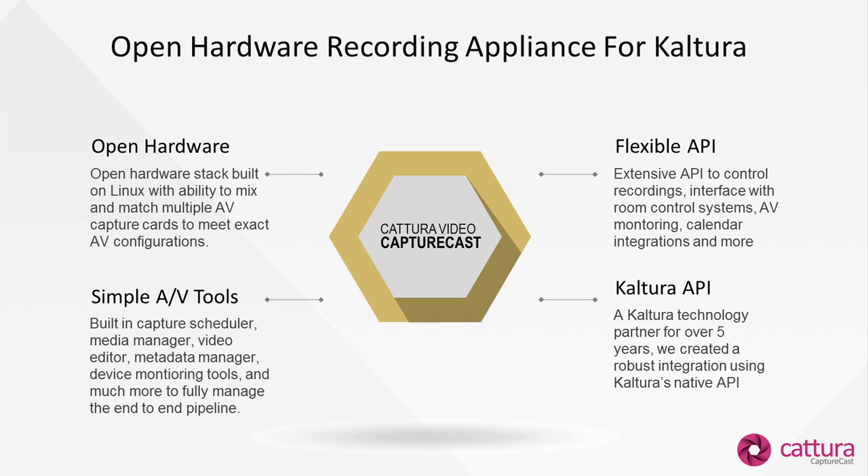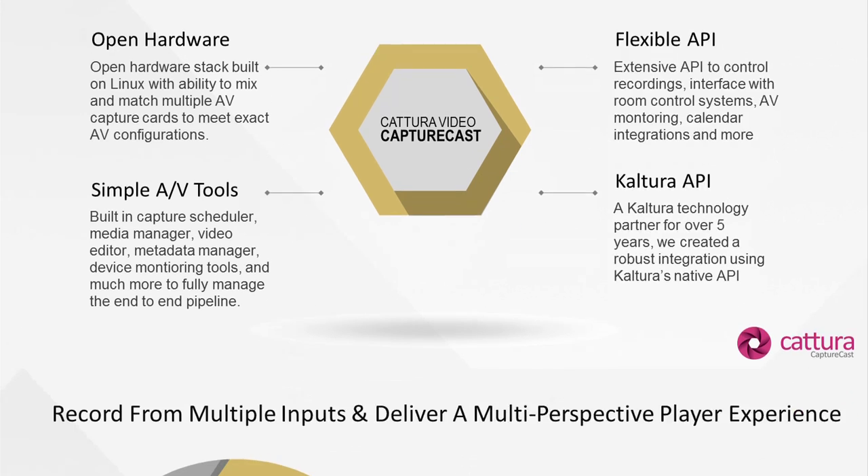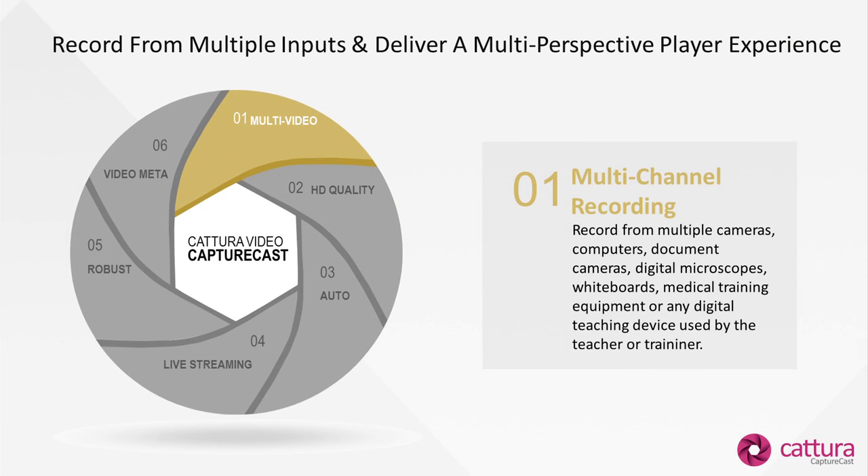We've also done a very deep integration with Kaltura via their API. Outside of authenticating and uploading media, we do some interesting things with metadata for the video as well as the timeline, which we'll share shortly. What we're known for is multi-video — one of the things that we bring to the table — with a very nice learner playback experience where every source the teacher uses in the room is recorded independently.